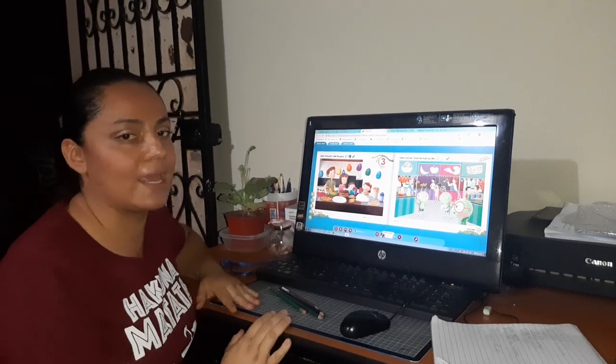Go to YouTube and search Hop, Pop — Bada Namu — and you've got it. Hop, pop, drop. See you!